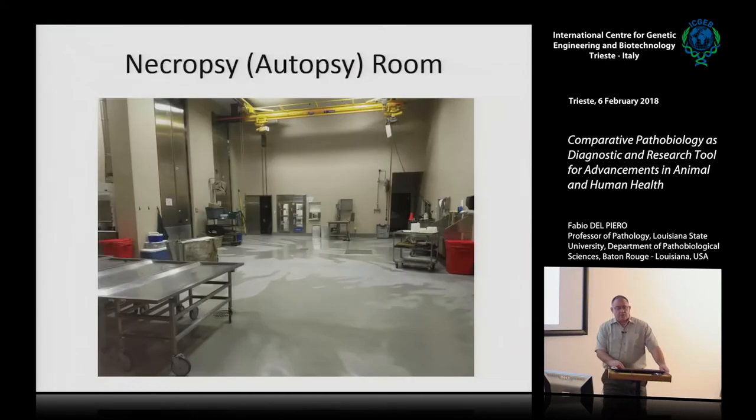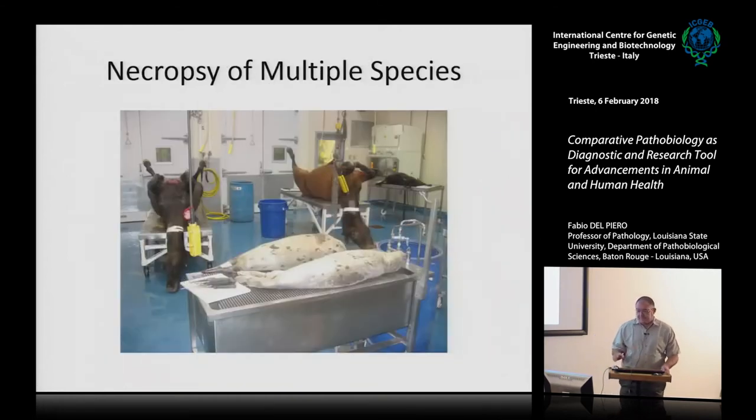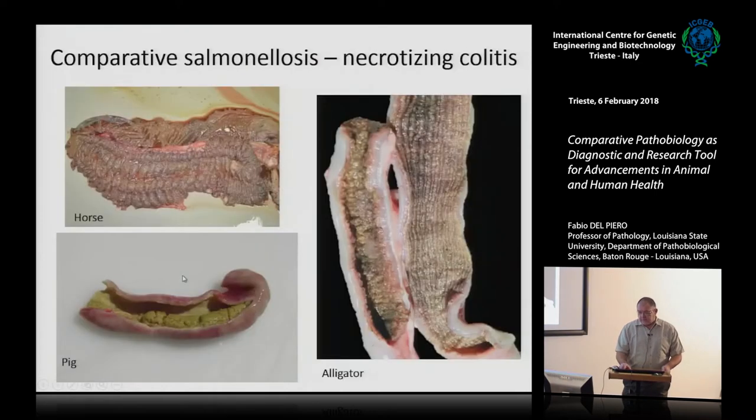Often things start in an autopsy room. Our autopsy room has multiple areas for storing animals, passing specimens to ancillary procedures, and various tables for various species. During an afternoon you can have a couple of horses, a small ruminant, and a couple of seals from the stranding center. Everybody knows salmonellosis — that's salmonellosis in a horse, in a pig (necrotizing fibrous colitis), and in a reptile, an alligator.